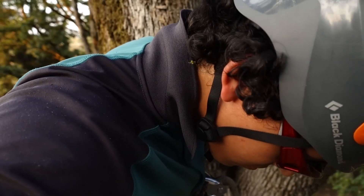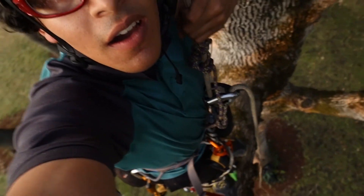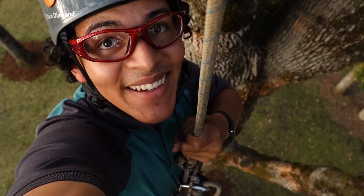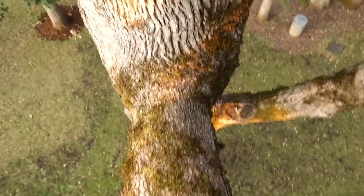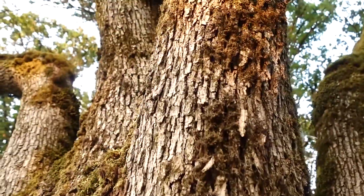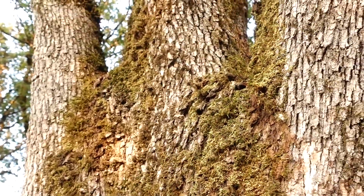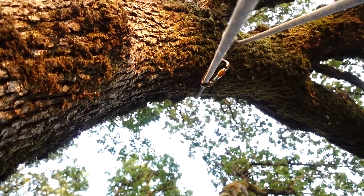Right now we're a little over 40 feet up. This is the branch I initially got to from the ground, and then I went to this branch here, and then the branch up there that I'm tied to. It's so awesome.